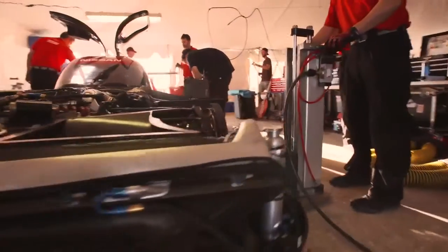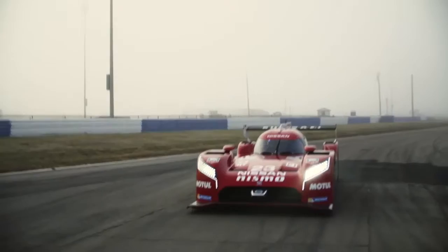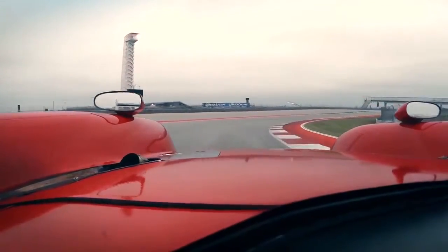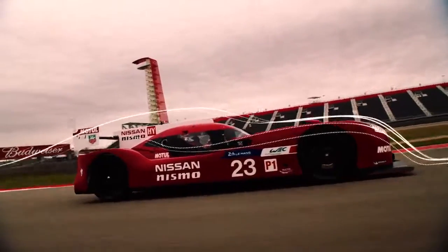Our car is very different to those three. We are front engine, powered by the front wheels alone. Nobody else has done front wheel drive in the premier class in recent decades. We think that putting the engine in the front of the car and driving the front wheels gives us an advantage in terms of the packaging of the car, allowing us to have better aerodynamics.